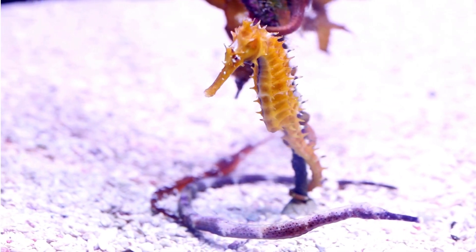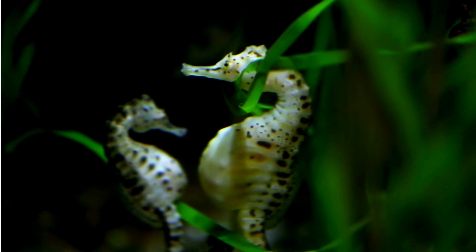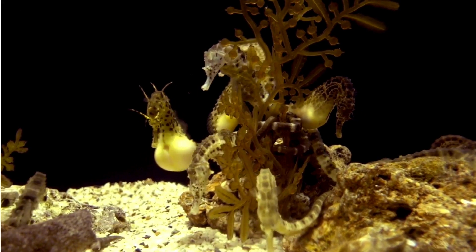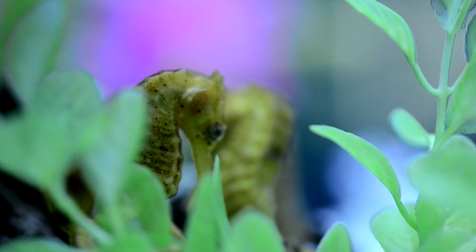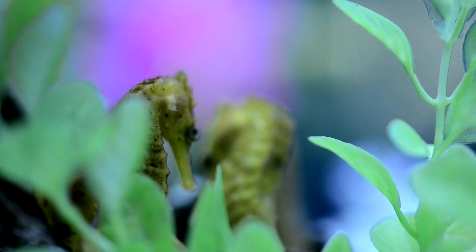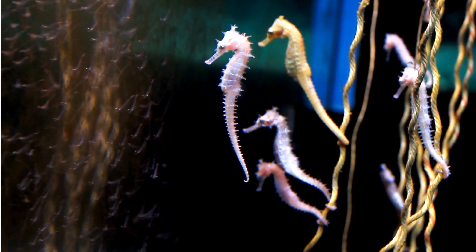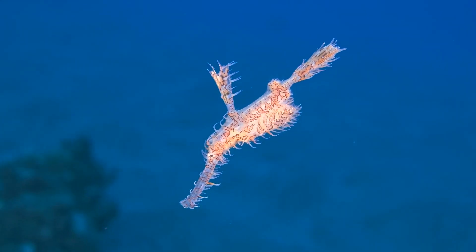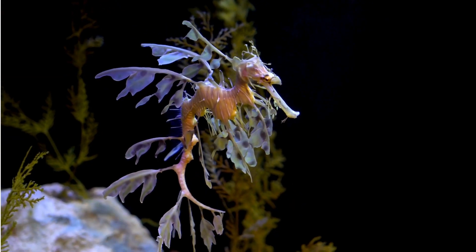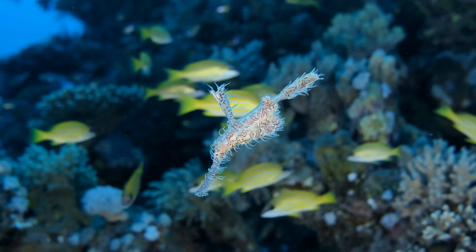Get ready for a unique fact. In the seahorse world, it's the dads who get pregnant. Yep, you heard it right — they do so in special pouches. The mom deposits the eggs in the dad's pouch, and he takes care of them until they're ready to hatch. That's some serious dad dedication. Seahorse relatives, such as pipefish and sea dragons, also do the same unique parenting thing. They're the only male animals in the world that get pregnant.